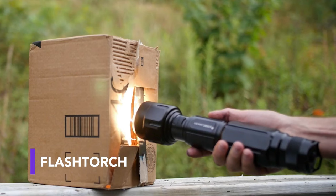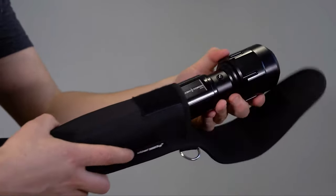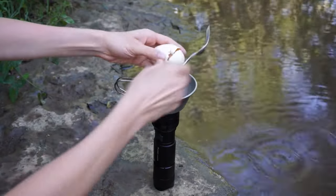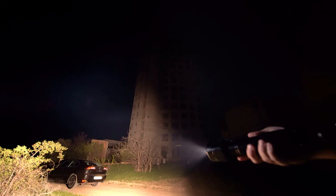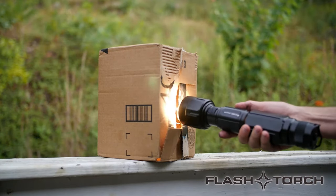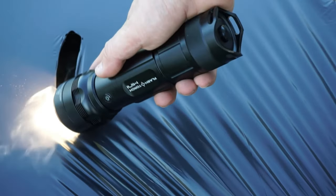While lamp manufacturers usually try to keep their lamps cool, the inventors of this flashlight embraced the heat by creating a flashlight so powerful that it can literally fry an egg. With a remarkable power of 4,100 lumens, you can use it not only to set fire to paper, wood, or plastic, but even melt lead plates.